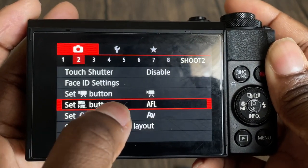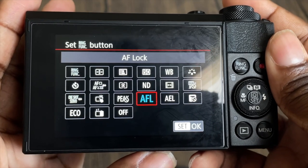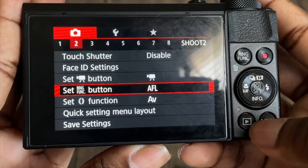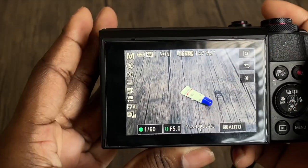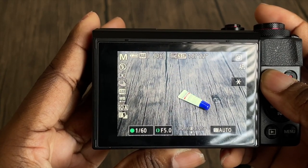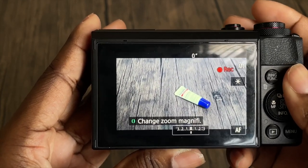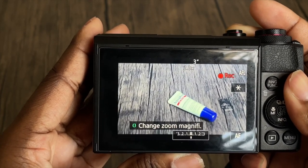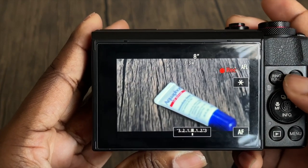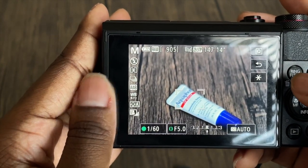The ring function button is basically the button next to the record button. When you're about to hit record, you click AFL right there and it sets to ring function. Anytime you want to take a video, you focus on the object, click ring function, and it's going to lock onto the object — you'll see a red flash pop up. Then you record and it locks onto the object, so you won't hear the focusing clicking sounds in the background.